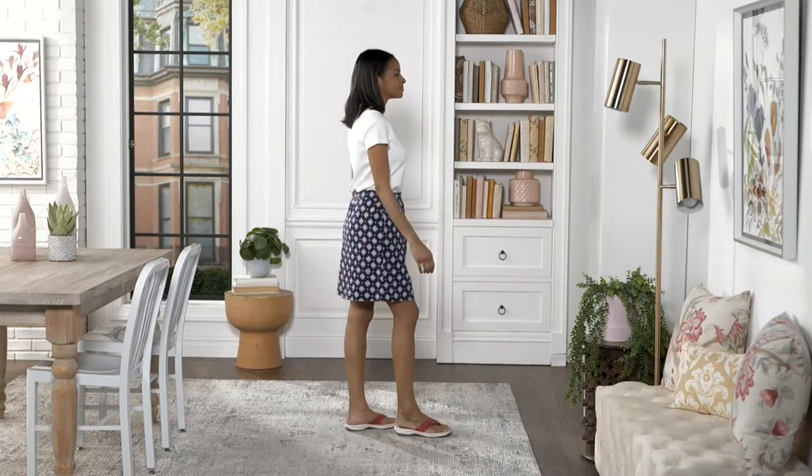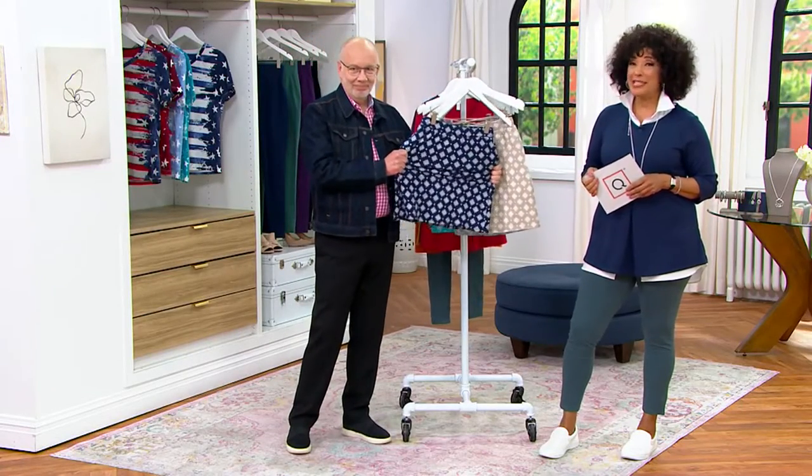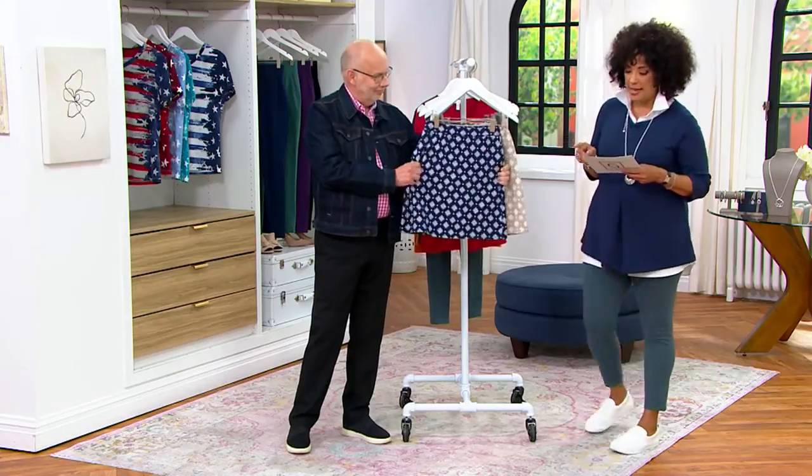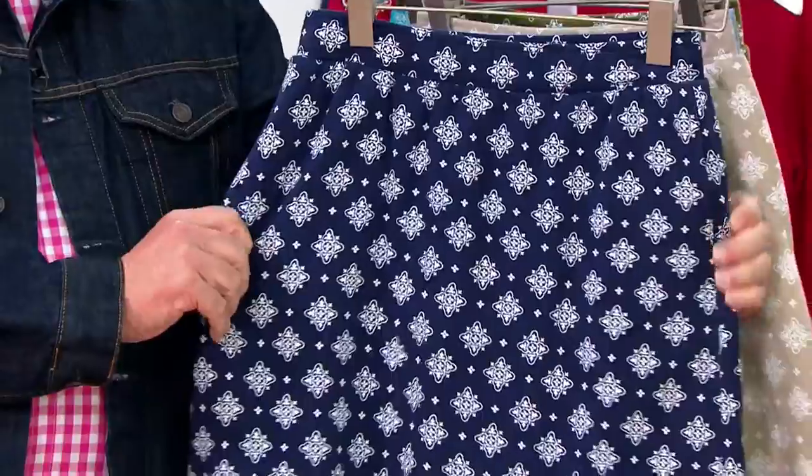We have a skort in the show and I know so many of you love the Denim & Company skorts. This is Denim & Company Active — it's a printed French Terry pull-on skort. Look at the sale price: under $30. We've got a $29.96 price tag, and that sale price means $5.99 for your easy pay.